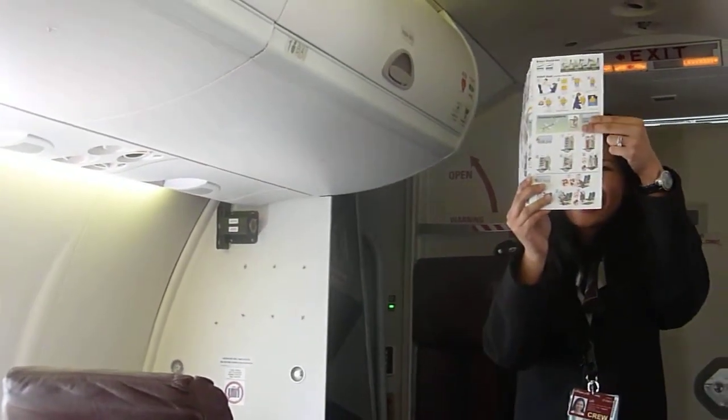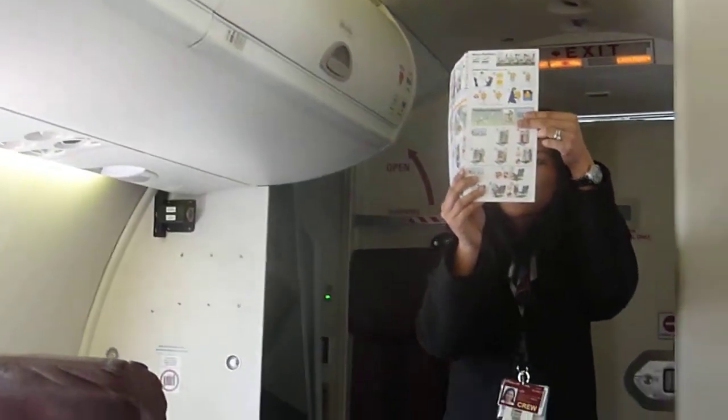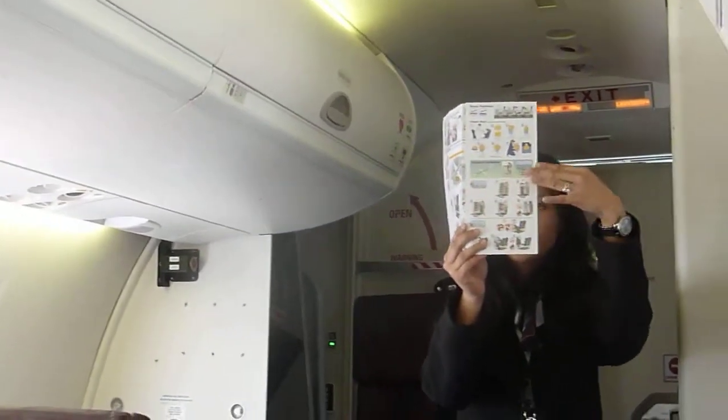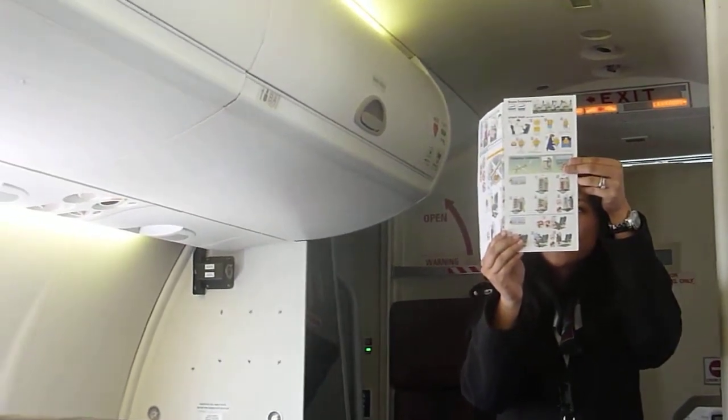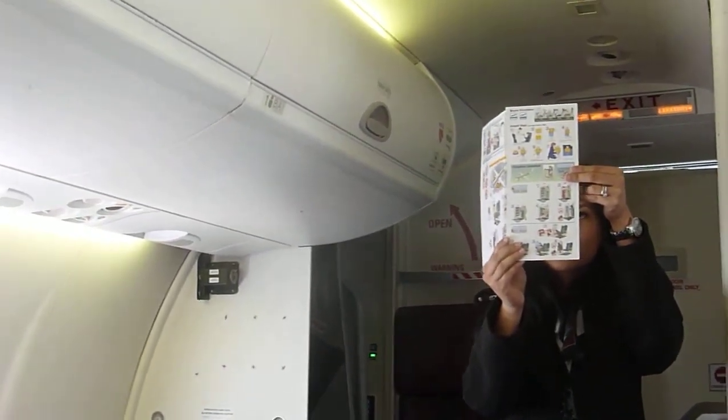And the rumor is true — your seat cushion can also be used as a flotation device. In the unlikely event our flight is over water, you simply lift up and away from the seat frame, put your arms through the straps on the other side of the cushion, and rest your upper body on the cushion.